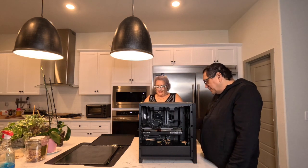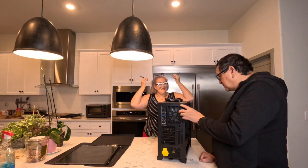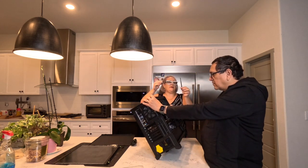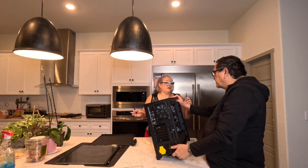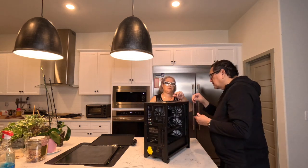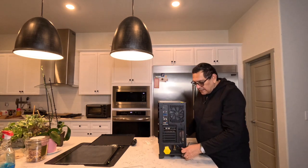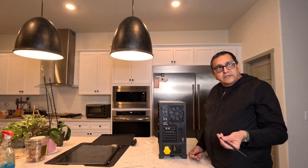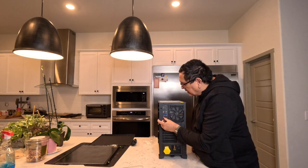The bunny-ear antennas just screw right in. There are a bunch of different motherboard models with various features — for example, some motherboards don't have built-in Wi-Fi, so you'd want to make sure you get a Wi-Fi model if you need that connectivity. This one has it built in with the antennas, so you're basically ready to go plug and play.